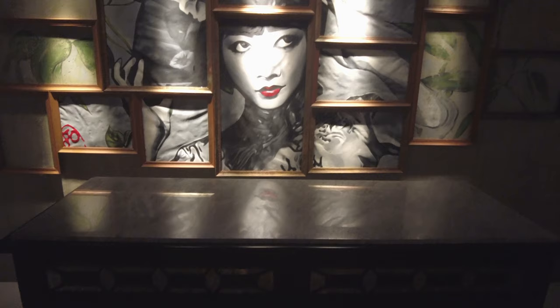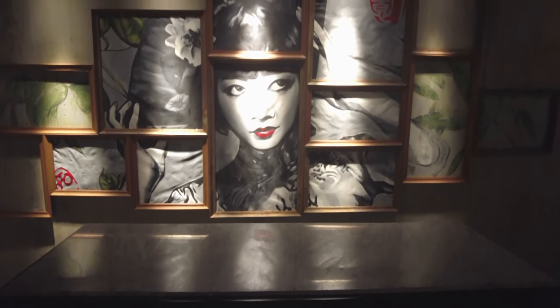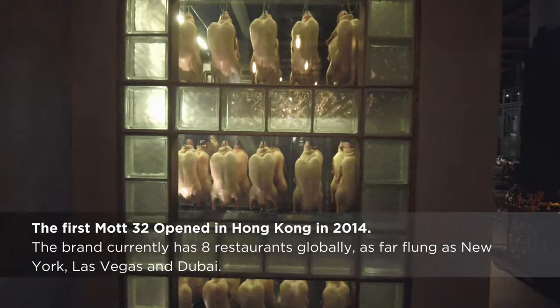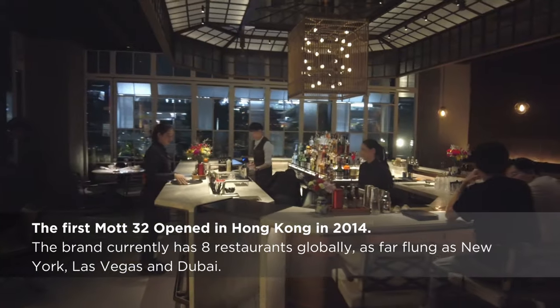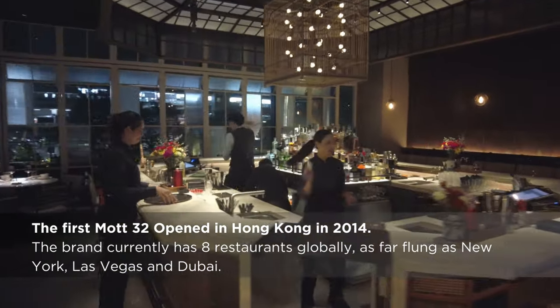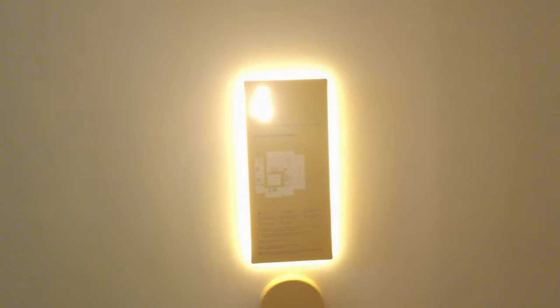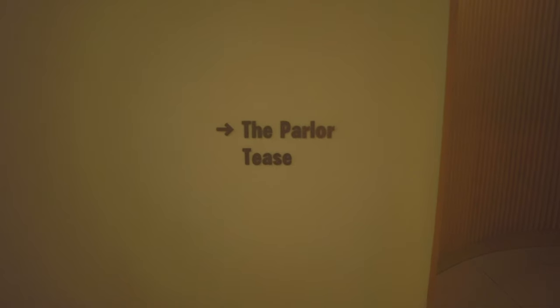I'll start on the second floor at Mach 32, the Cantonese fine dining brand that has its roots in Hong Kong. This would be a great spot for a memorable dinner, but I only had drinks.